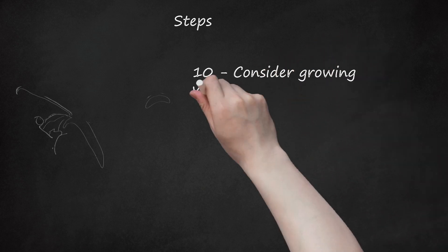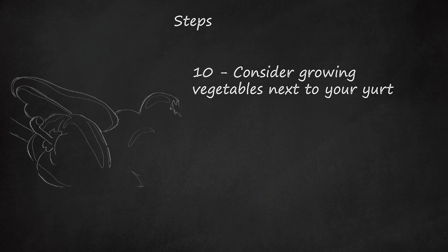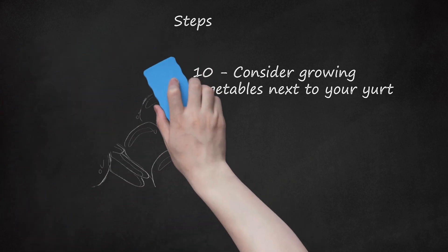Step 10: Consider growing vegetables next to your yurt. This can be a partial or even complete food supply for you and your other yurt residents, and you might like to consider a few animals as well, for milk, eggs, and even meat. Compost all your kitchen and food scraps and use the compost on your garden.